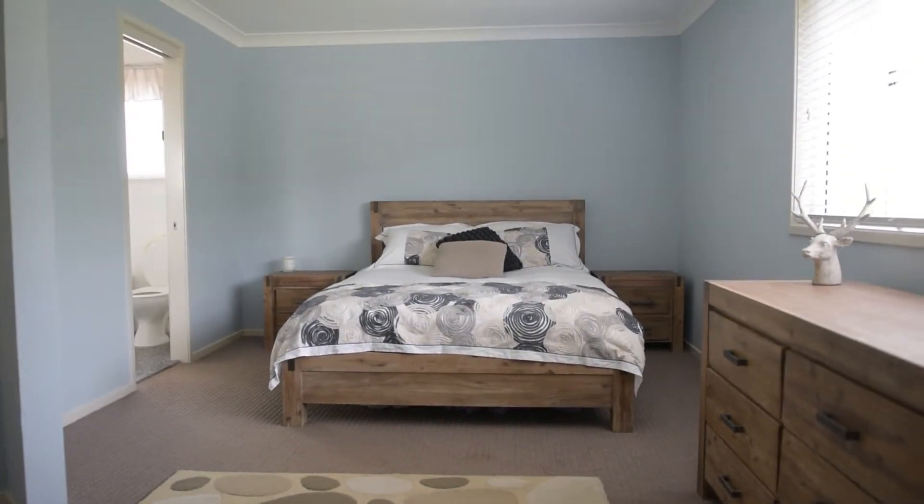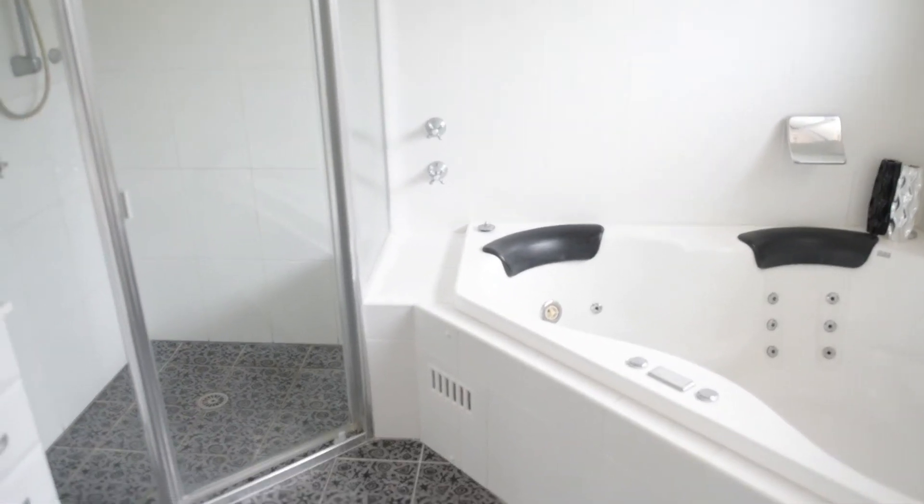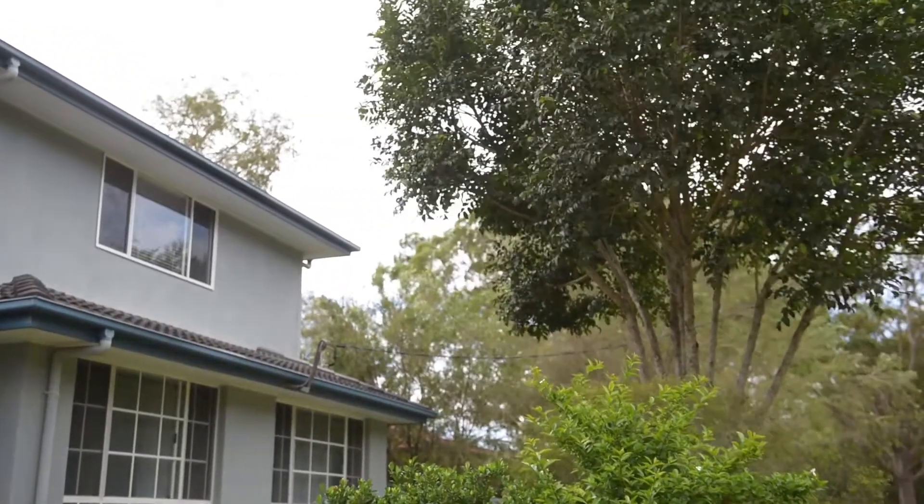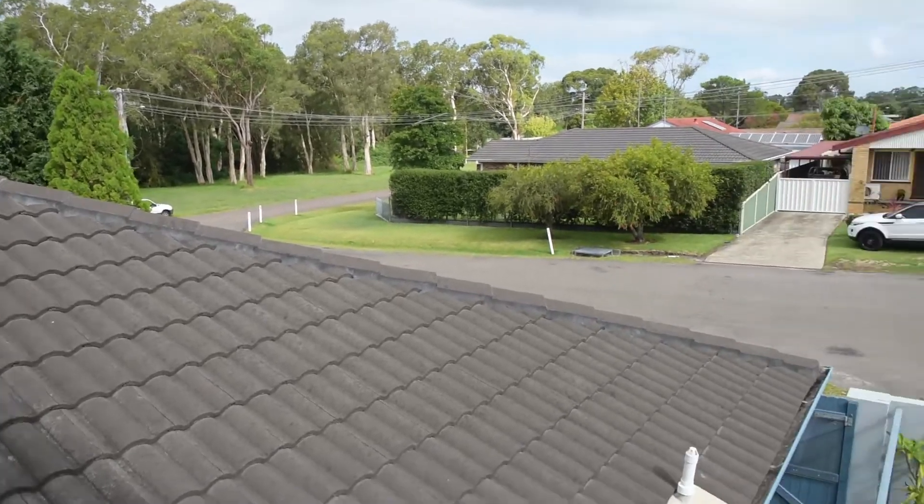This home comprises five bedrooms, four bathrooms, and a triple garage, and has a real sense of space due to a corner block position that overlooks a nature reserve and in-ground pool.